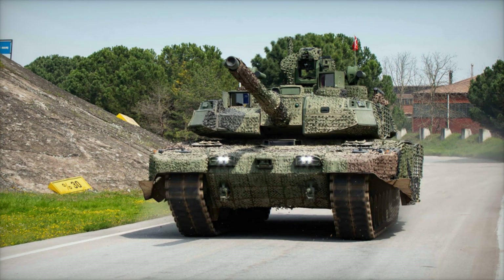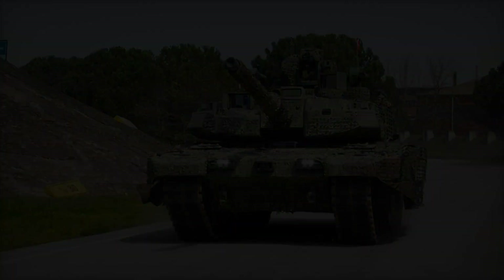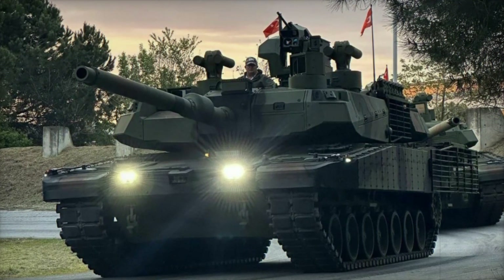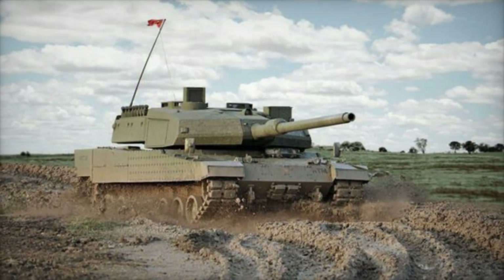A key feature of the Altai is its active protection system. It can detect incoming missiles or projectiles and destroy them before they hit the tank, making it virtually invulnerable to many types of threats. For such a tank, this high level of protection is essential.